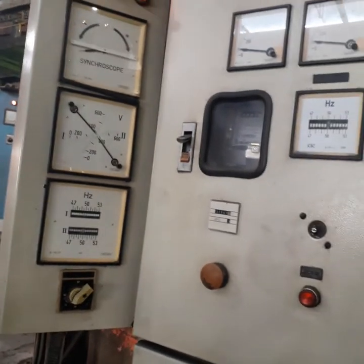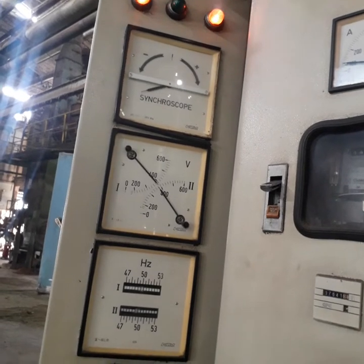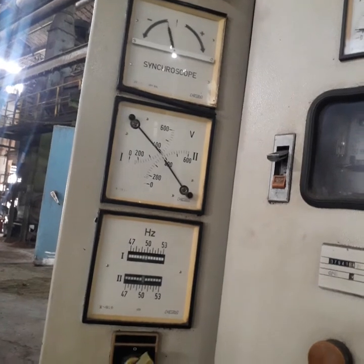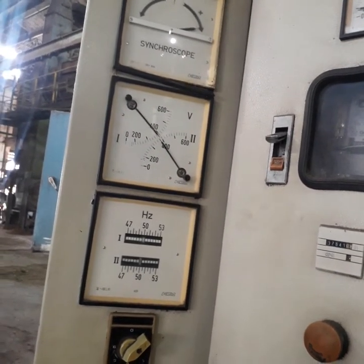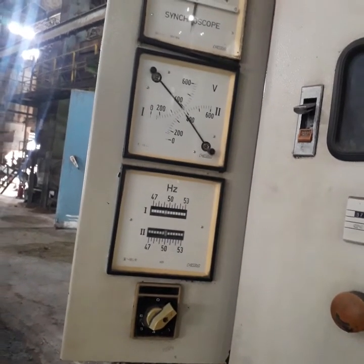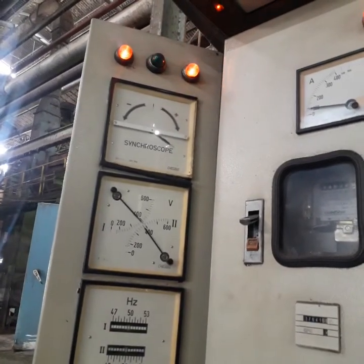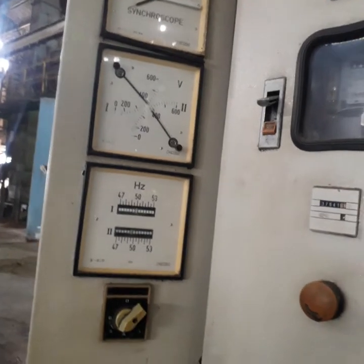Tapi ada sedikit kendala ya guys. Si crown shop-nya susah dapat. Harus hidup lampu hijaunya, bertahan lampu hijau, baru naikkan breaker — breaker genset yang mau digandeng. Ajatnya harus sama, voltasenya harus sama, dan frekuensinya harus sama. Itulah syarat untuk menggandeng genset ya guys.